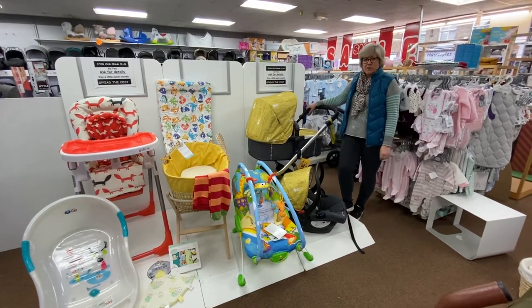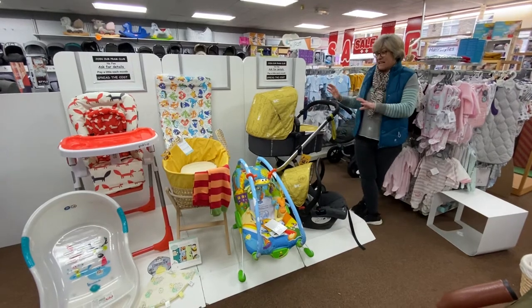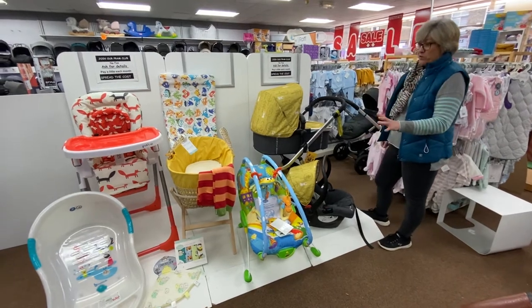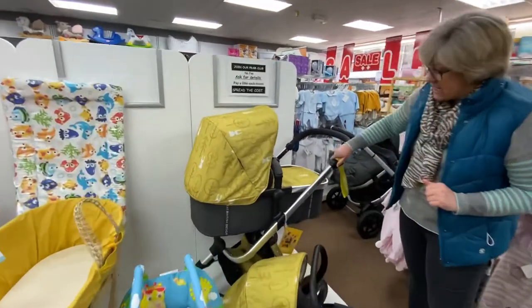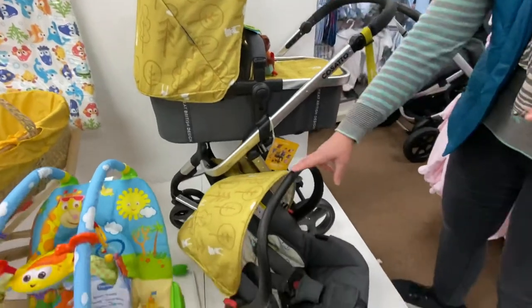Hi, it's Liz from Youngster's World. The last of the bundles for today is this fantastic colorful, bright bundle — why be dull! We've done a really colorful bundle here and it's just £599 for everything you see, including the Cosatto Giggle Mix in the Hop To It pattern.